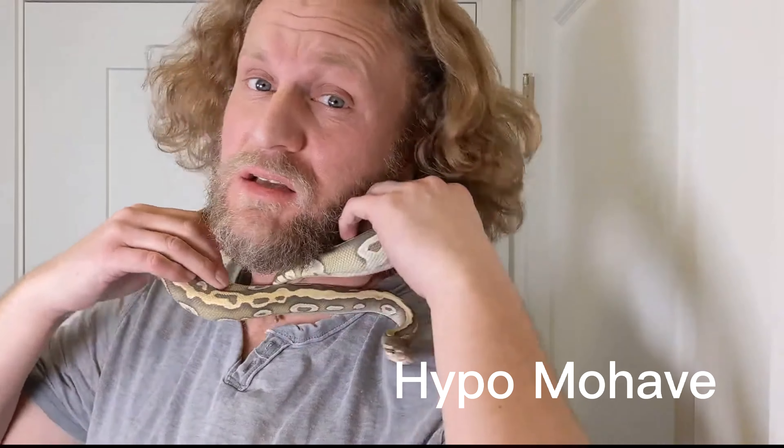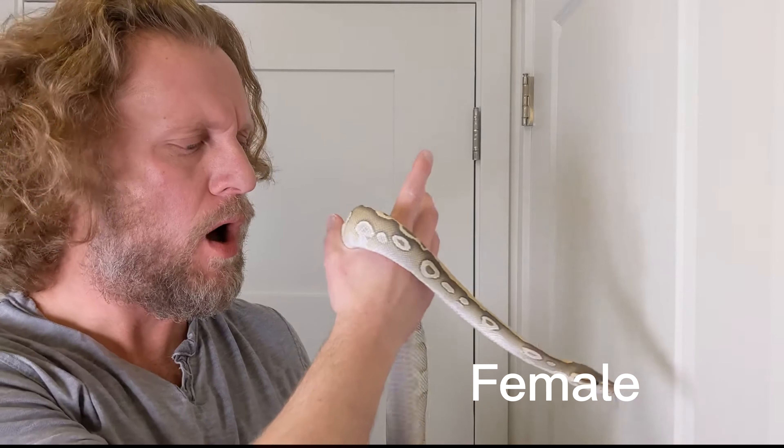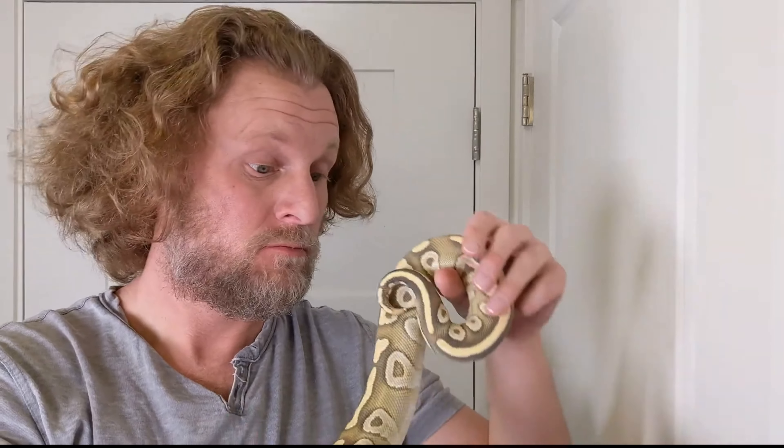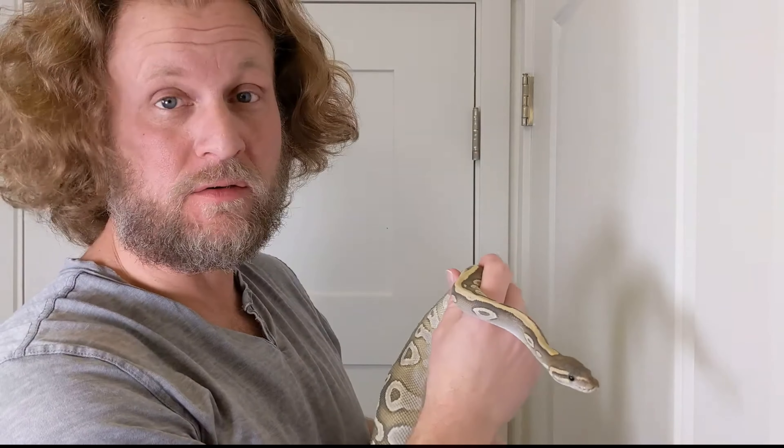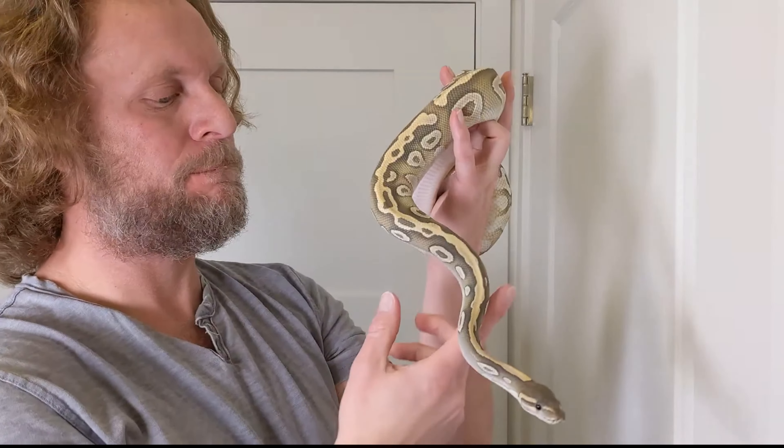Oh hi, okay baby. This is why if you have big snakes, don't ever handle them by yourself — this is just a little two-year-old ball python and it could easily jujitsu me into death. This is a hypo mojave female, beautiful. I doubt the colors are coming up on screen because of cell phone cameras, which is what I'm using.